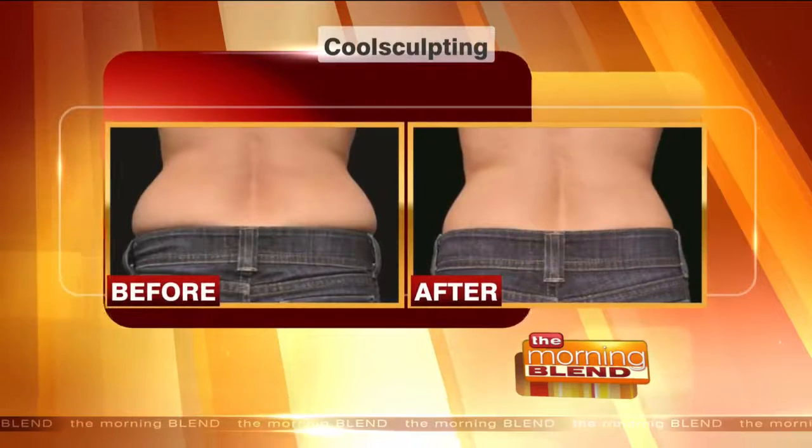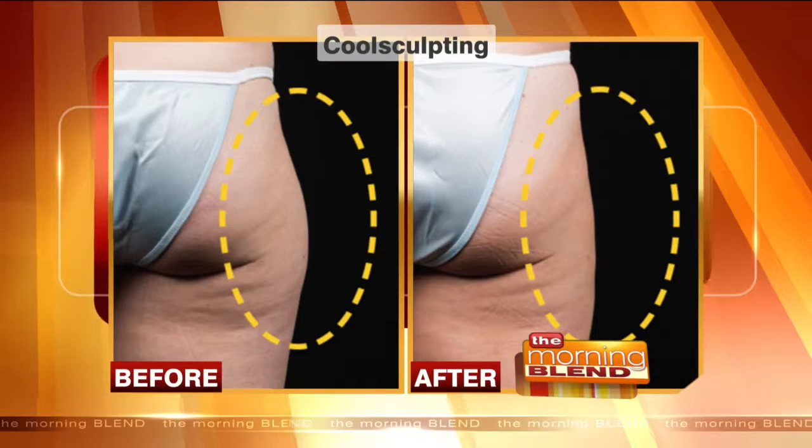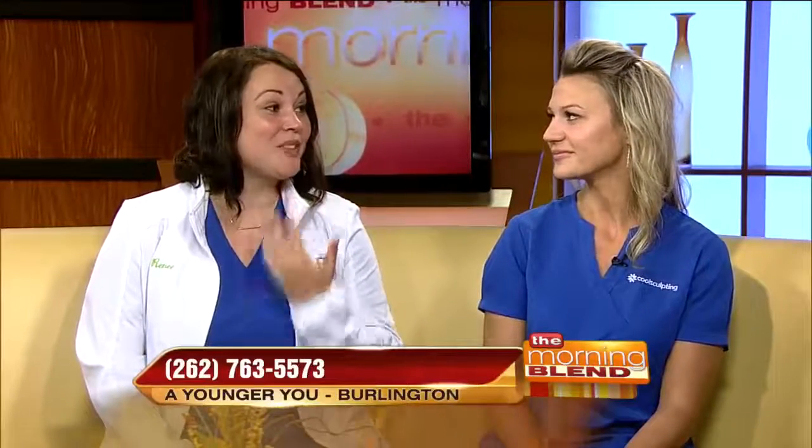Both of you have done CoolSculpting on yourselves — where did you use it? For me, I did the abdomen and flanks. I had exercised and nothing was getting rid of it, so I CoolSculpted and that little bulge was gone. I'm in the transformation process — I've treated my chin, which is really amazing, and also my abdomen and flanks. Can't wait to see my final result.